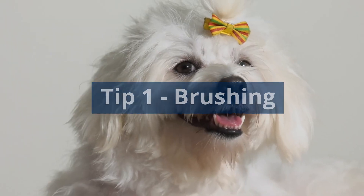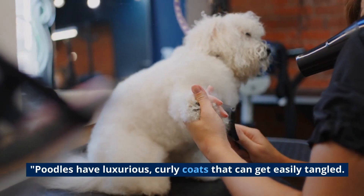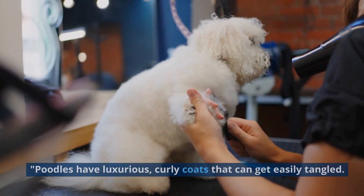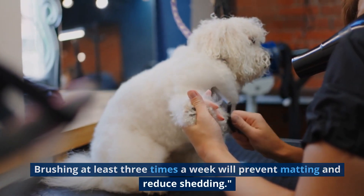Tip 1: Brushing. Regular brushing is essential for your poodle's coat. Poodles have luxurious, curly coats that can get easily tangled. Brushing at least three times a week will prevent matting and reduce shedding.